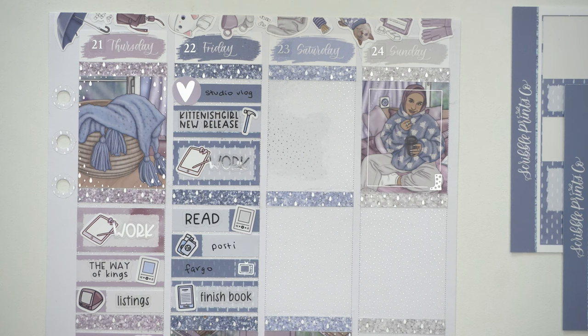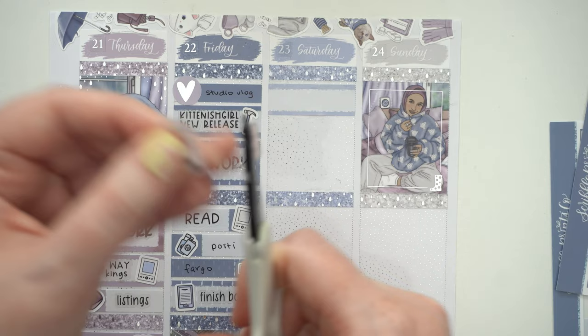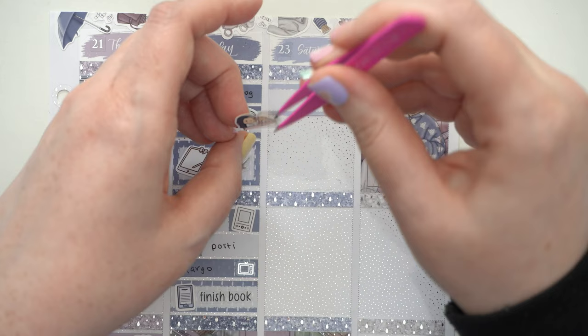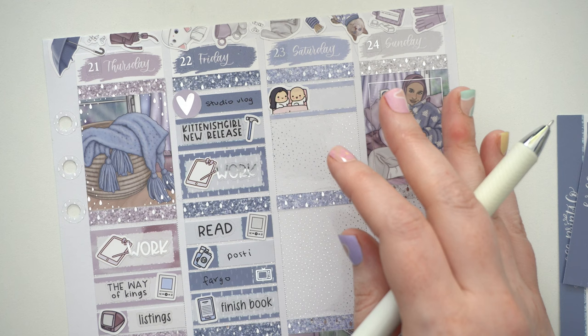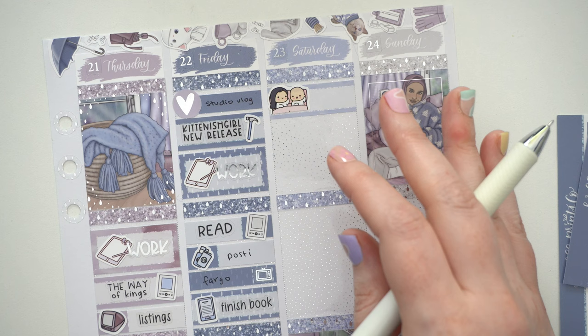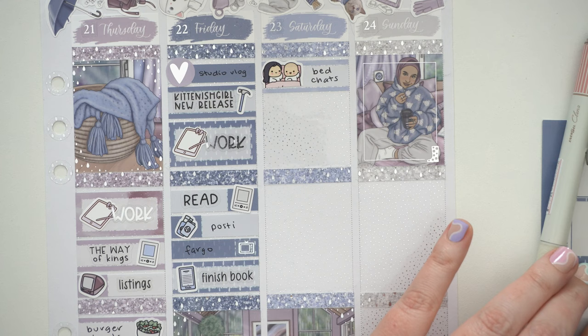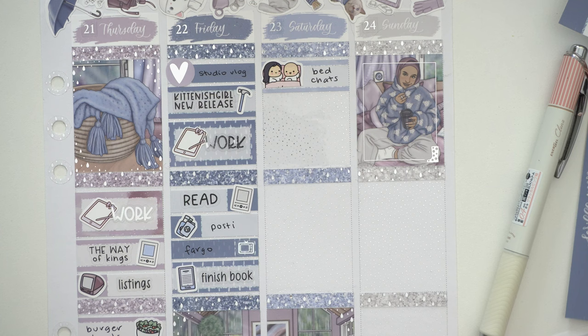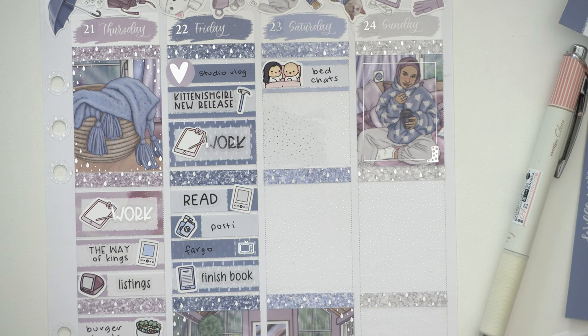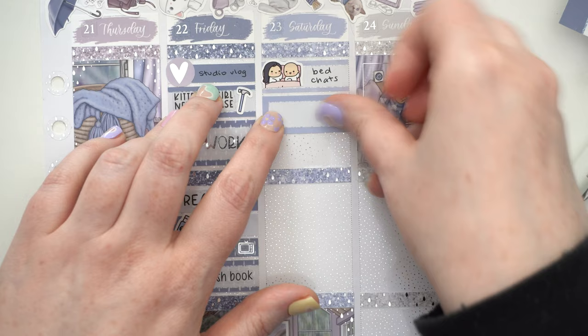Saturday morning — I put in that we had bed chats. It was Saturday, I don't take my meds Saturday so I don't have to rush about getting breakfast, so I was chilling in bed. Luk came to chill in bed with me and we just had bed chats — it was literally like this adorable doodle from Whimsy. Then I got up and I filmed my pre-planned with me, and I also filmed my April monthly as well.